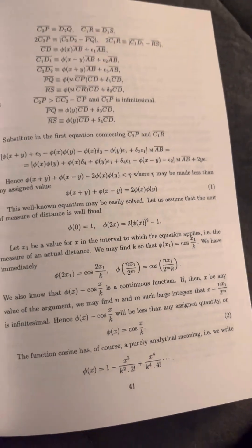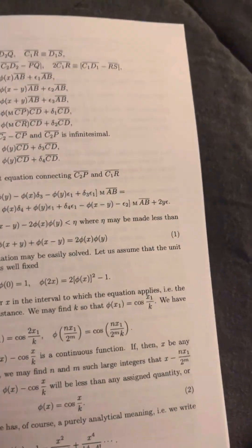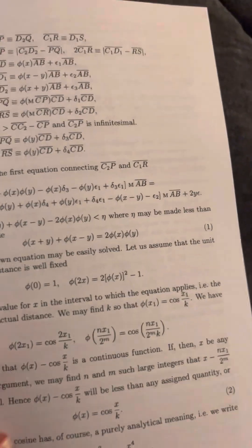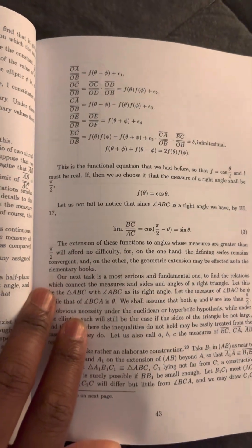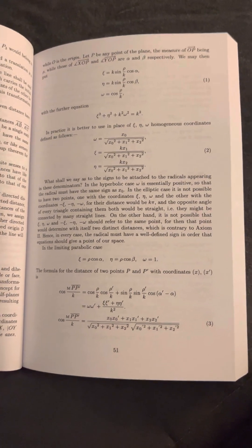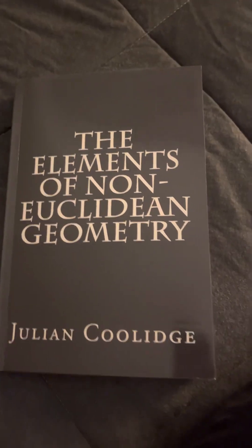There are a couple of proofs here, and it looks like there's some type of trigonometric formula. I can't really recognize it — I just got this book the other day so I haven't gone through it. But it's a really good book. If you're a person who really likes geometry, I recommend the Twelve Elements and this book — get both of them, non-Euclidean and Euclidean. Yeah, this book is really good.